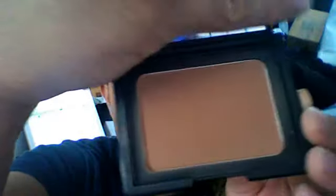A bronzer that I use is by NARS — it's the NARS Casino. I use that mostly just to give me a tan complexion, maybe just a little bit along the jawline to give me a stronger jawline look.